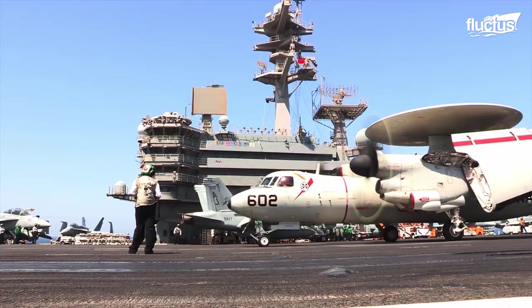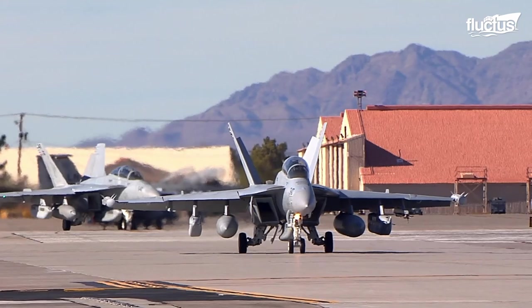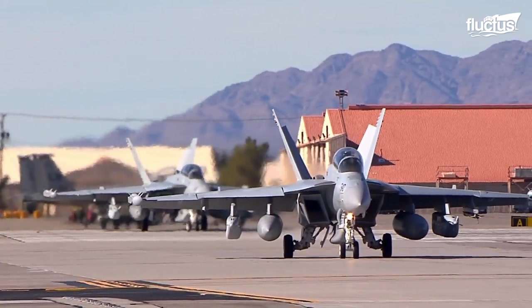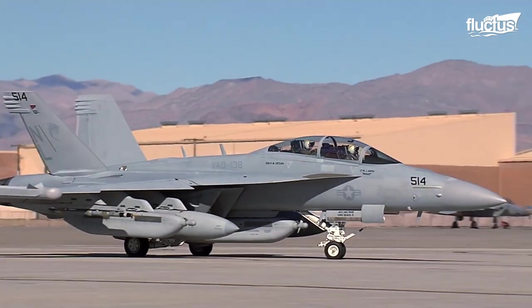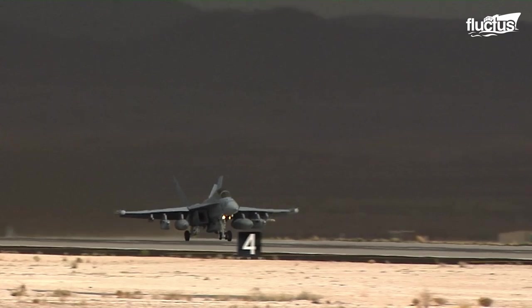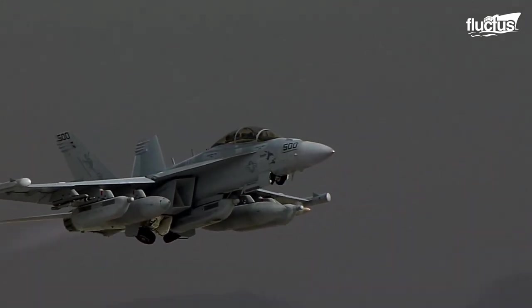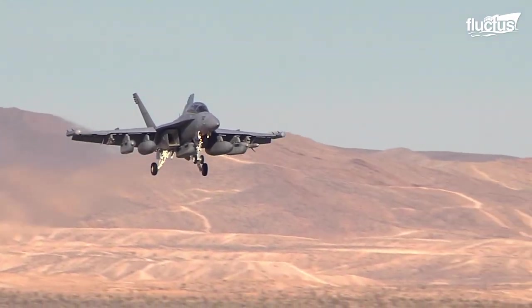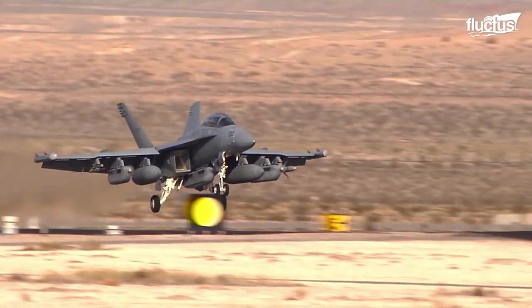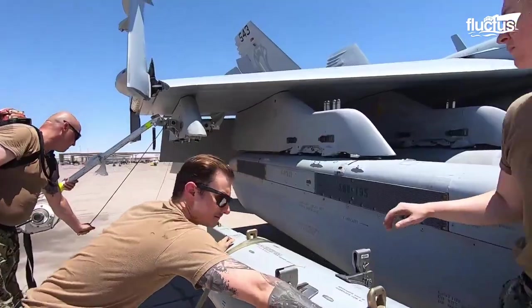As electronic warfare became more and more prevalent, the U.S. Navy needed a way to remain competitive. This led to the development of the EA-18 Growler, a heavily modified FA-18 Super Hornet designed specifically to participate in electronic warfare scenarios. First introduced in 2006, the Growler performs escort jamming as well as traditional radar jamming and deception missions. Aside from its extensive radar and electronic warfare systems, the Growler also carries a significant number of traditional weapons, like Sidewinder missiles.